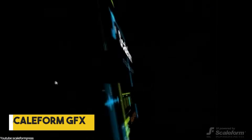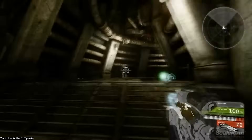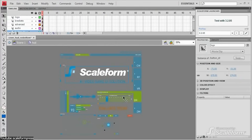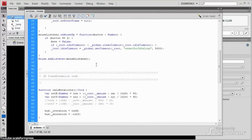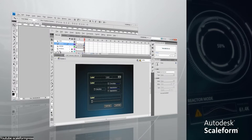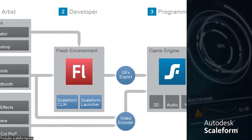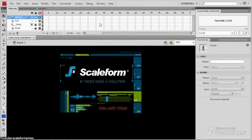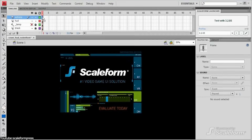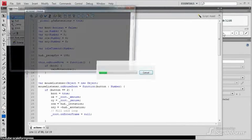The next move by Autodesk was in 2011, with the acquisition of Scaleform GFX. Scaleform was renowned for high-quality 2D and 3D user interfaces in video games. Before the acquisition, Scaleform GFX had already established itself as a crucial tool for game developers, most importantly for its efficient vector graphics rendering and compatibility with Adobe Flash. This compatibility allowed game developers to create intricate UI elements using familiar Flash tools, which Scaleform would then seamlessly integrate into various game engines.